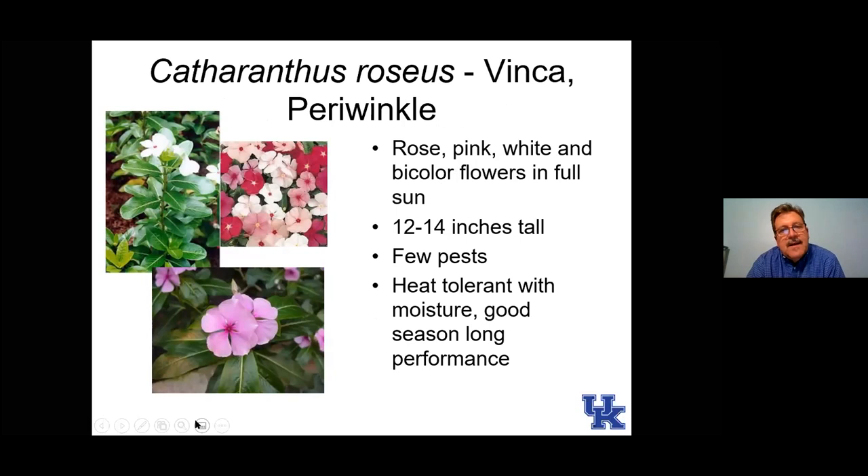Here is vinca, or periwinkle. It should be one of the last annual plants that you plant in the spring season because it does not tolerate cool soils. Without warm soils, the foliage is yellow, the plants are stunted, and they're more prone to diseases. Here in central Kentucky, we talk about Derby Day as kind of the date, but our safe date for last frost is usually about May 15th, getting a little later in Eastern Kentucky and maybe a little earlier in Western Kentucky. With this plant, I would wait till the end of May or first of June and give the soil plenty of time to warm up.